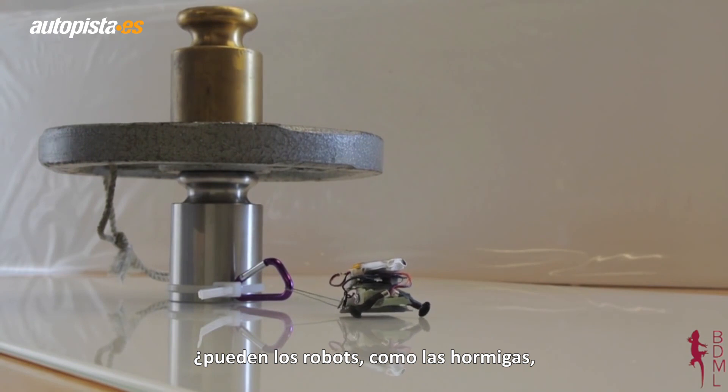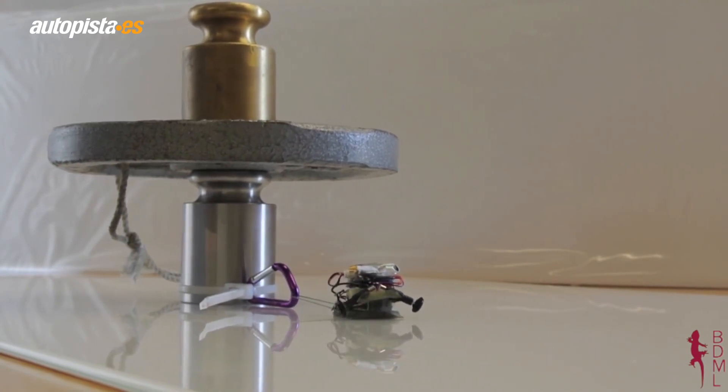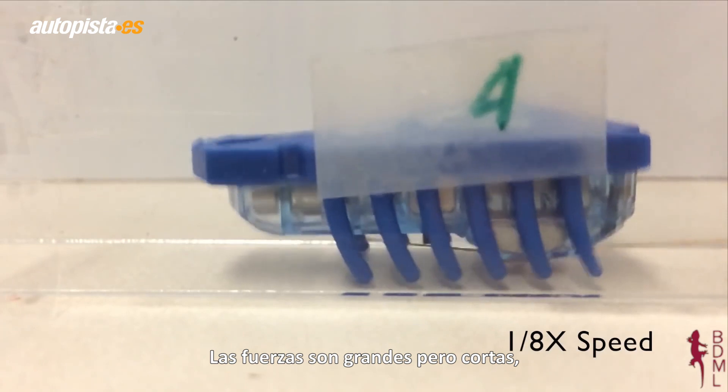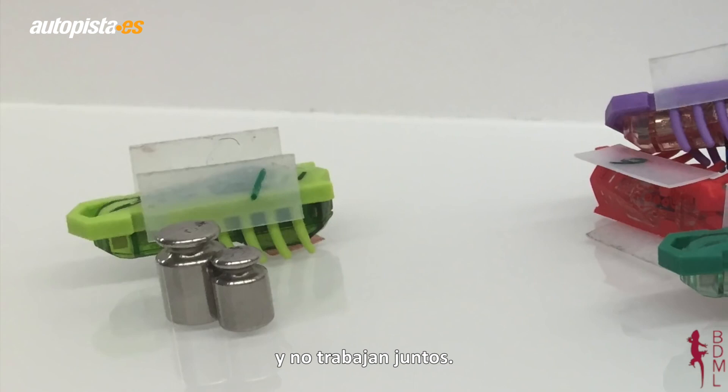The question is, like ants, can our robots work together to accomplish great things? Some micro-robots, like these, move forward in jerky jolts. Their forces are strong but short, like the quick beat of a drum, so they don't overlap much and don't work well together.